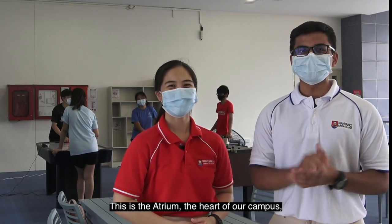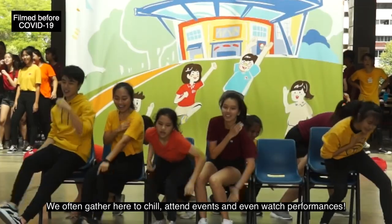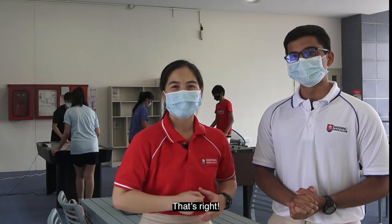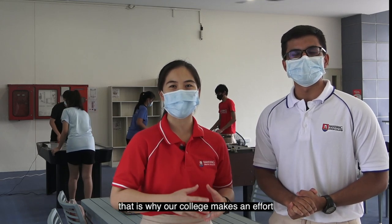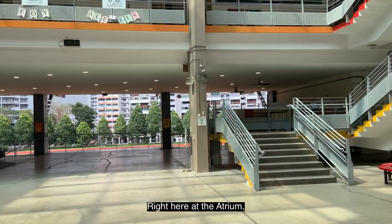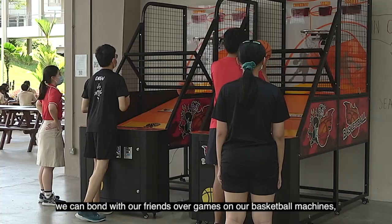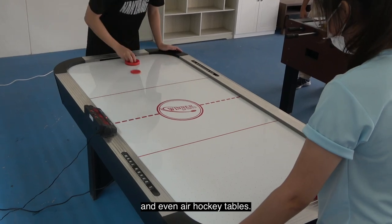This is the Atrium, the heart of our campus. We often gather here to chill, attend events, and even watch performances. JC Life can be rather stressful, so our college makes an effort to provide many different elements of play for us to relax and have fun. Right here at the Atrium, we can bond with our friends over games on our basketball machines, foosball, and even air hockey tables.